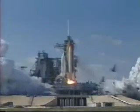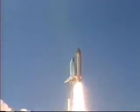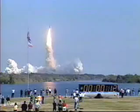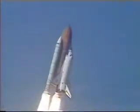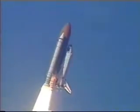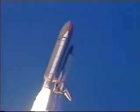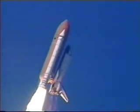Booster ignition and liftoff of Space Shuttle Endeavor on a 21st Century mission, placing Earth back on the map. Roger, roll, Endeavor. Houston's now controlling. We're rolling on a course northeast away from the Kennedy Space Center toward an orbit that will take it above 95% of the world's population during its mission.